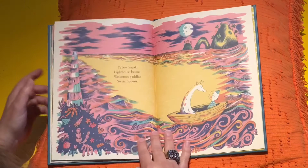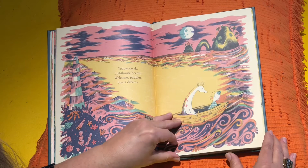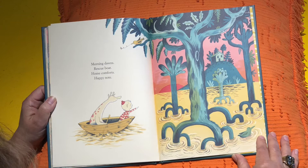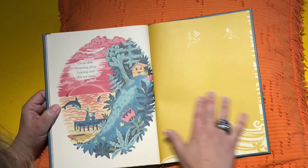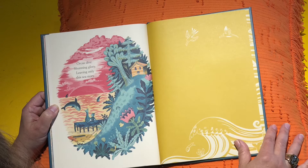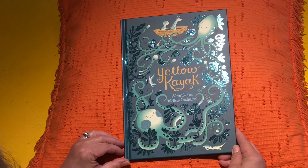Yellow kayak. Lighthouse beams. Welcomes paddler. Sweet dreams. Morning dawns. Rescue boat. Home comforts. Happy note. Orcas dive. Shunning glory. Leaving only this sea story. Even the back of the book is beautiful. Isn't that pretty? It's very Japanese looking. Thanks for joining us and we will see you next time.